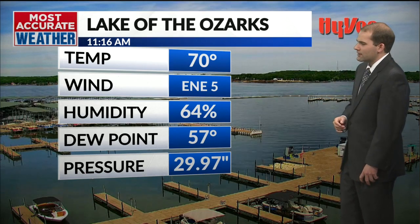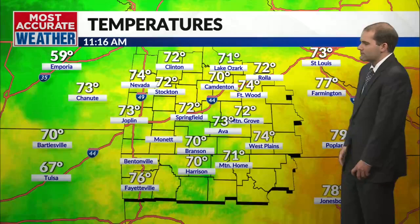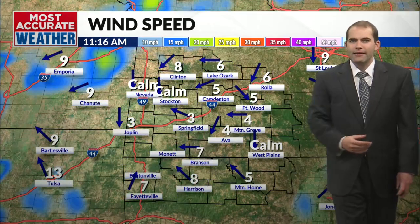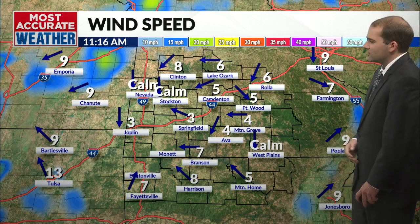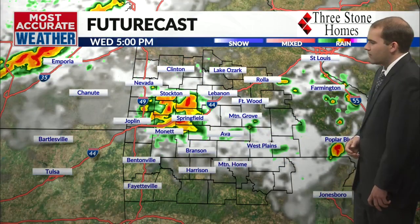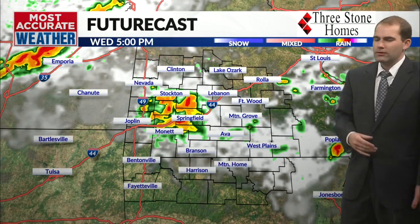Right now from the Hy-Vee lakes to the Ozarks, the camera shows 70 degrees, east-northeast winds at 5 miles an hour. Temperatures are nice — feeling alright out there. Low 70s outside, with winds generally on the cooler, calmer side from the south at 5 to maybe 10 miles an hour depending on where you are, kind of variable here and there.